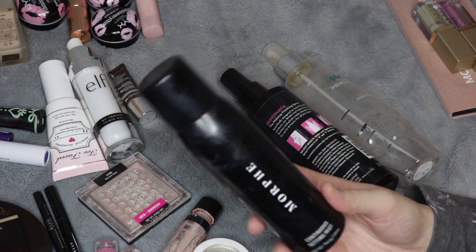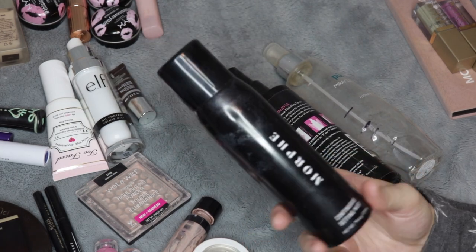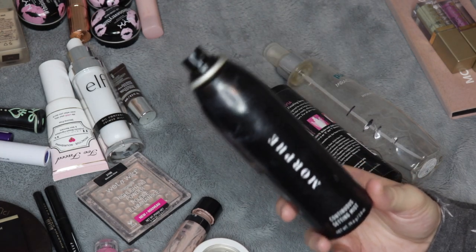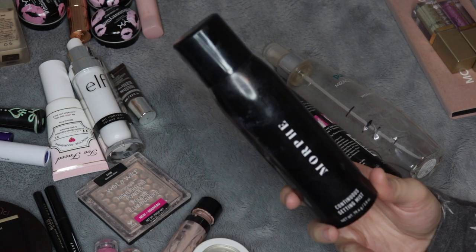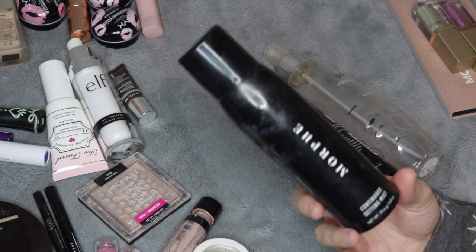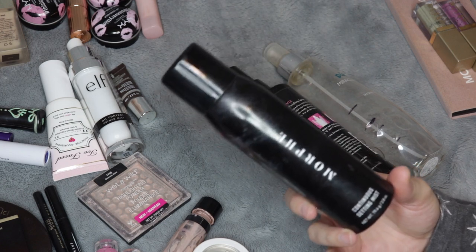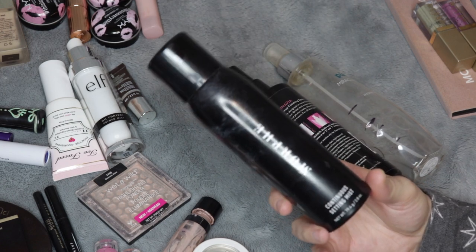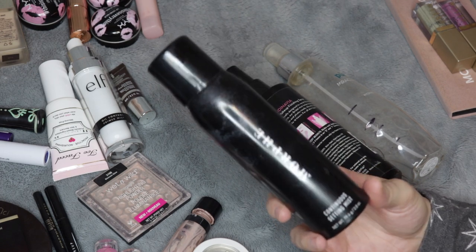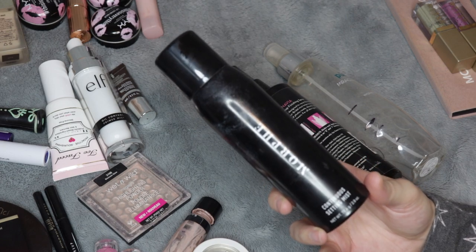And the Morphe one — this one definitely isn't one for oil control. It had a beautiful fine mist on it. I bought two of these whenever they were on sale at Ulta several years ago, so I do have one more that I'm working on. I use it mostly to wet eyeshadows. If you like a dewier finish on your skin, I think this is for you. For my personal preferences, this doesn't give me the finish that I want, and I don't think I would purchase Morphe much in the future anyway, so I won't repurchase.